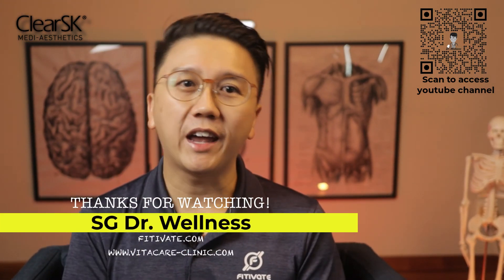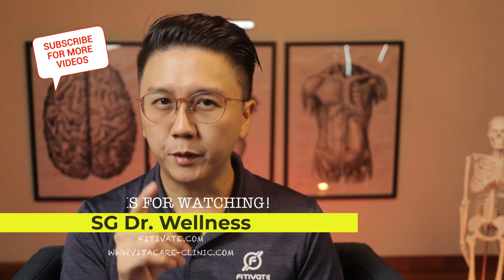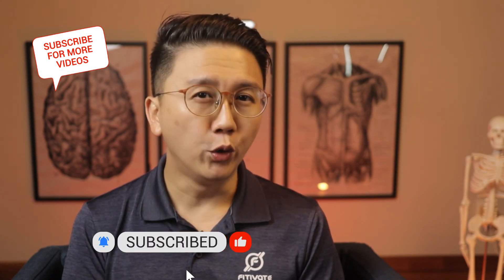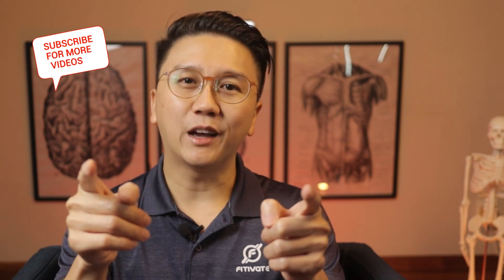We have come to the end of the first video about growths on our face. Thanks for watching till the end. Click on the subscribe and like button if it was beneficial to you. Please remember to tune in next week for part two of the series, where I will be talking about viral warts, moles, molluscum contagiosum, and syringoma. Till the next time, stay safe and stay healthy.